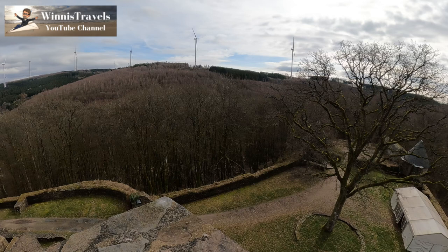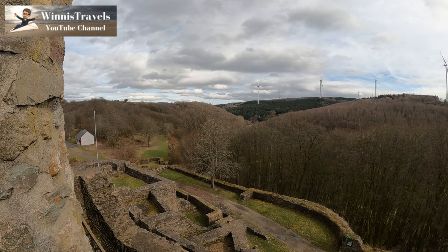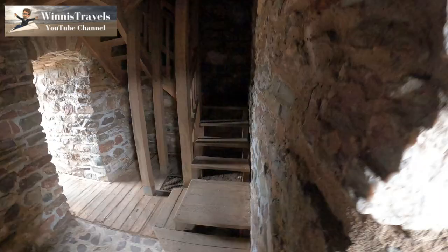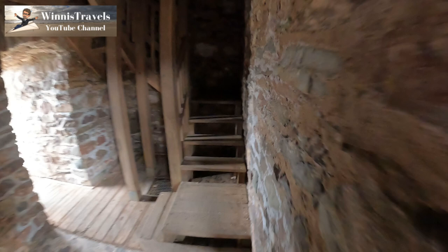It must be interesting to have your wedding up here. At least they had an awesome view in the past to see any enemies going to try and attack them. Let's continue our climb up the stairs.